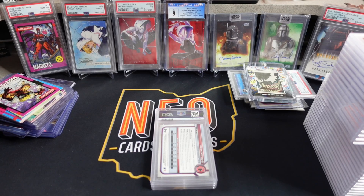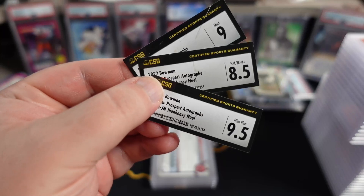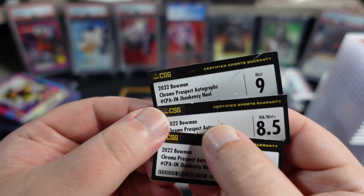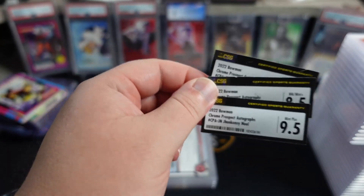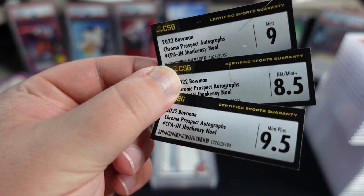These are the CSG cards that I cracked out. All three are the exact same card — I sent just three of these cards in this order. They are a John Kenzie Noel, who is an Indians prospect, that I sent in an $18 PSA National Special. I bought these on eBay, got them shipped in, and cracked them out of their CSG slabs.